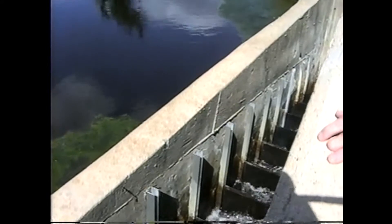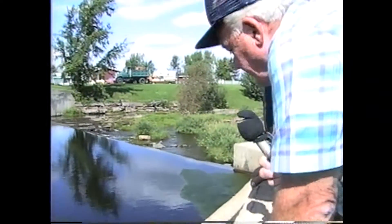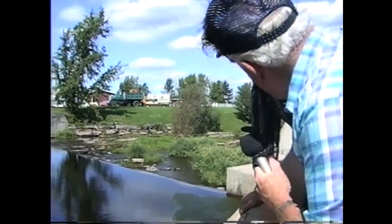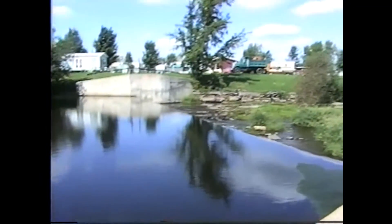In my first life, I was a fish. And when I got to a fish ladder like this, I didn't follow up through those openings — I jumped the plywood each time. And I could go about eight, then I was tired out, then I'd spawn.